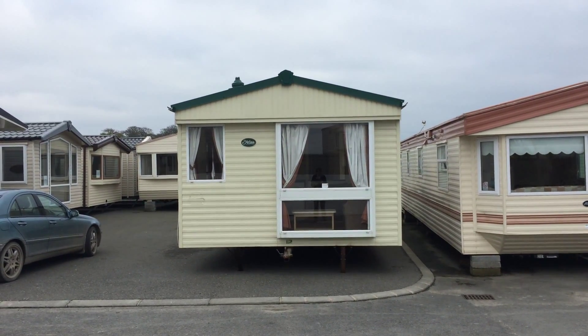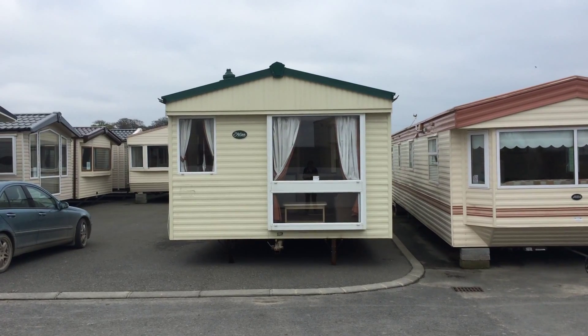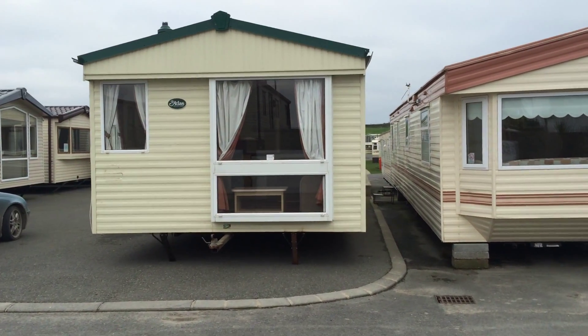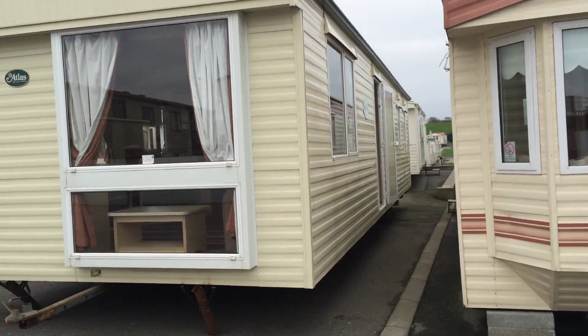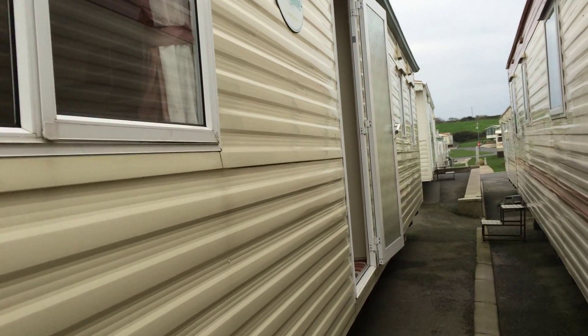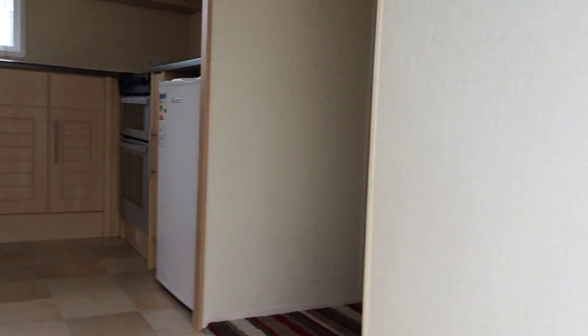This is the Atlas Everglade, stock code 440129. This van is situated on Cromfield Bay. She's three bed, single glazed.